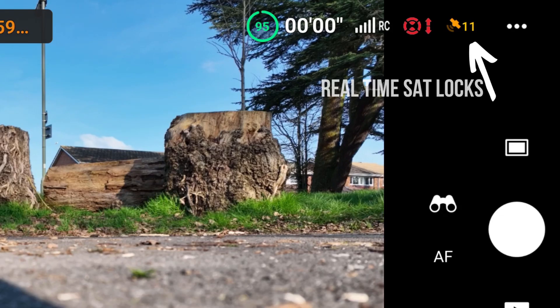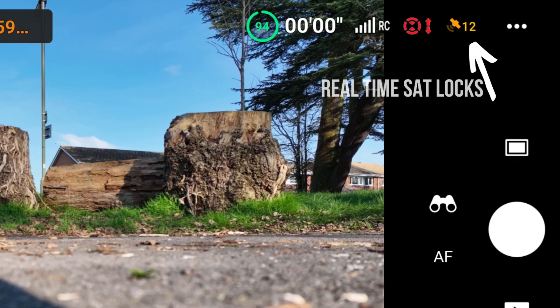Looking at my own recent attempt to gain satellite lock, as you can see it eventually reached the required number in just shy of five minutes. However, one thing I find really strange is that the number of satellites locked goes up and down so much — at earlier stages I was told it was okay to fly, only to be knocked back again into orange warnings.